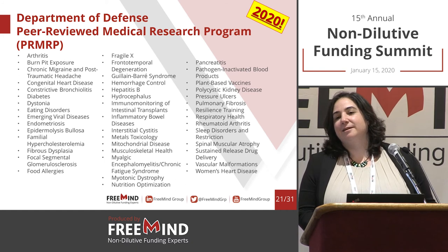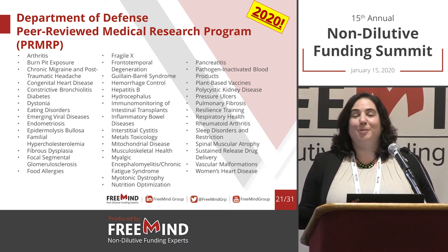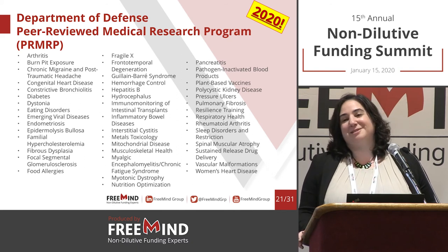On traumatic brain injury: TBI is typically announced as a separate topic. We see it more or less every year. There are always surprises, but we'll just have to wait and see — this is the most interesting time on the CDMRP website.